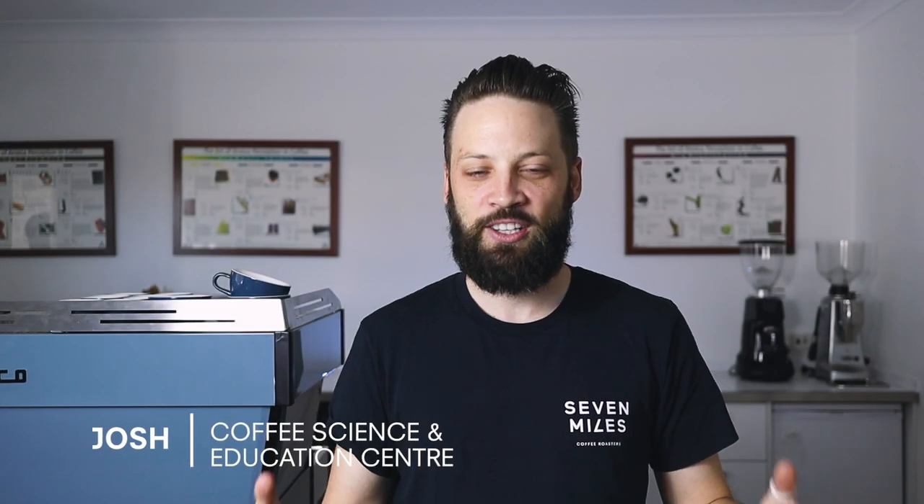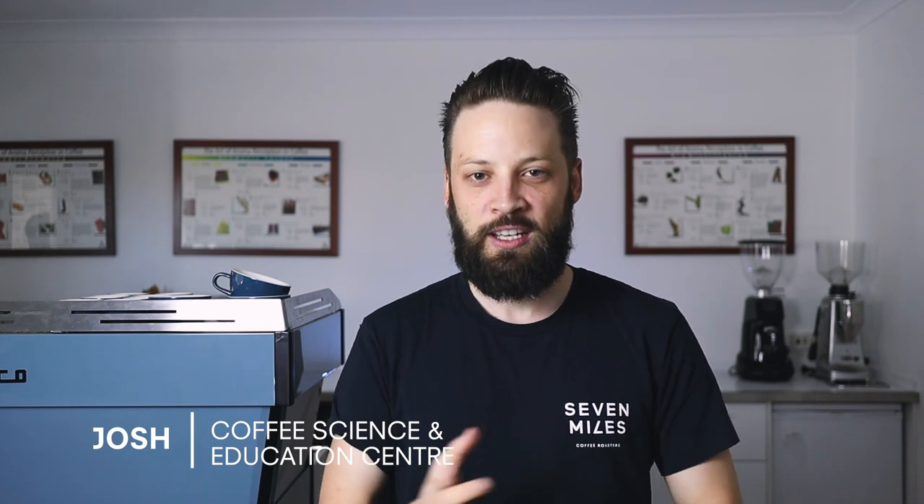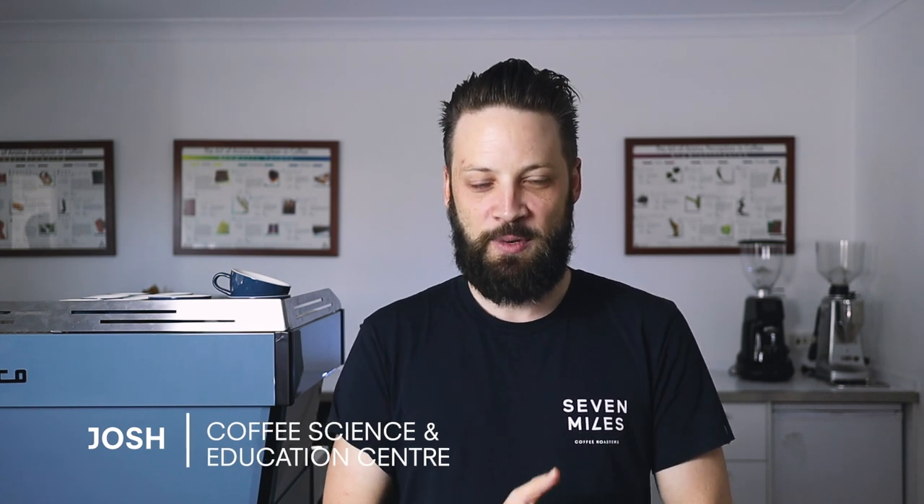Hey, my name is Josh. I'm here at the Coffee Science and Education Center, where we look at equipment reviews, barista skills, and the science behind coffee. If you want to see more videos like this, hit the subscribe button. We've talked a lot about automated coffee tech in our Cafe 2025 report.